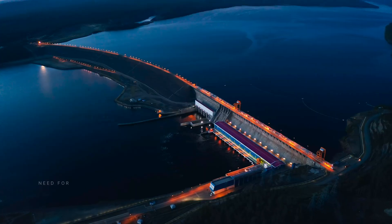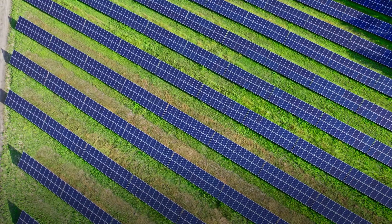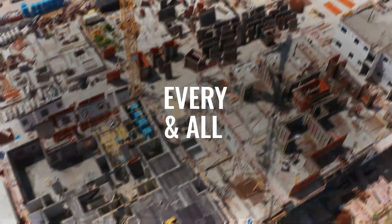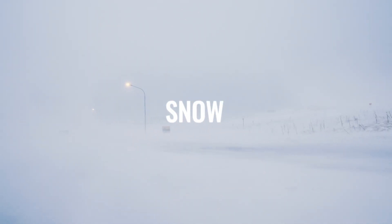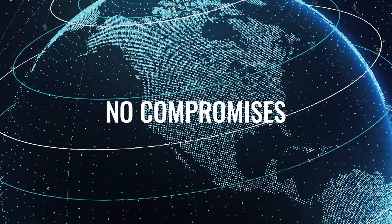Wherever civilization makes its mark, the need for industrial connectivity comes with it, paving the road for innovation in every and all environments. Heavy rain, scorching heat, snow storms — industrial connectivity knows no borders and makes no compromises.